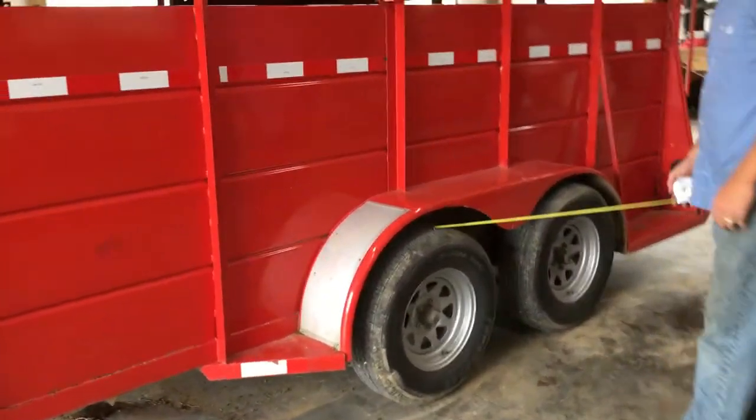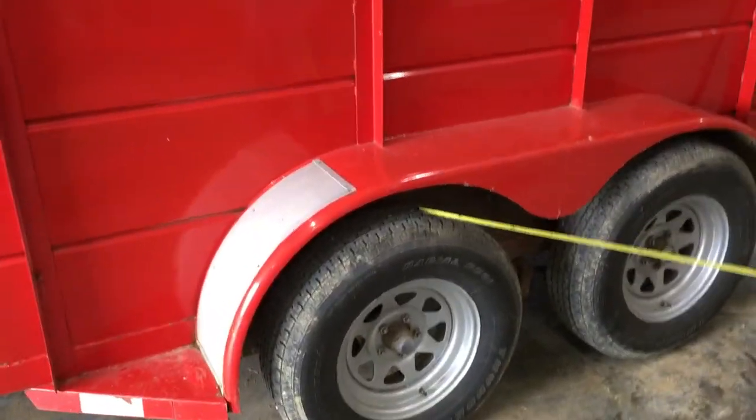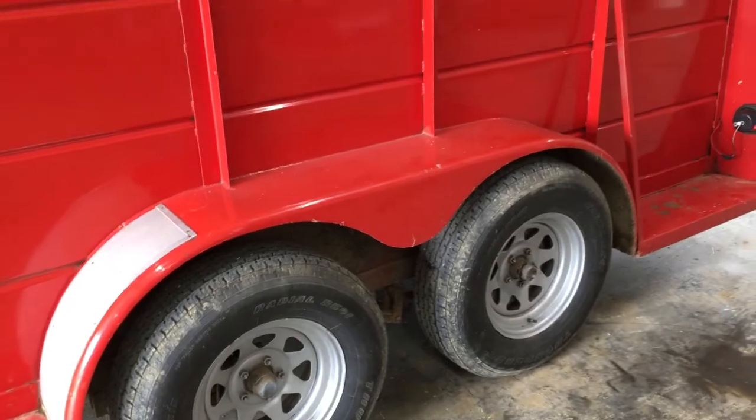The tires have less than 100 miles on them and they're 10-ply trailer tires. All of them match, all of them are brand new.